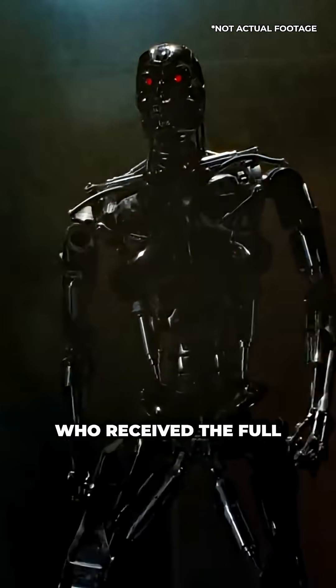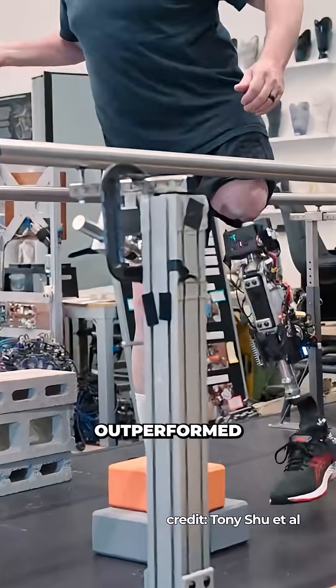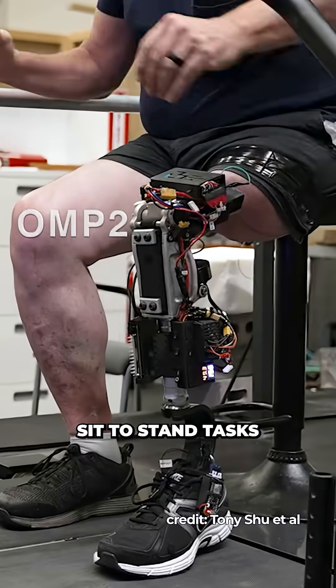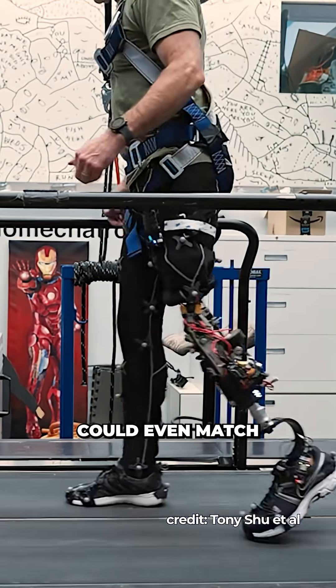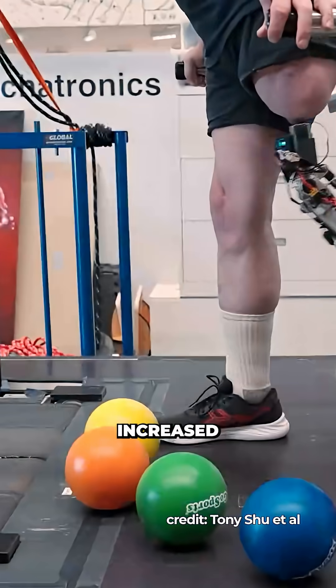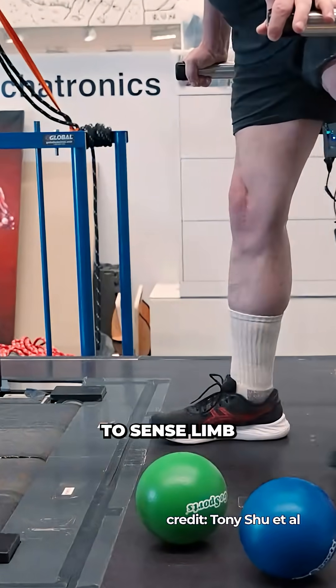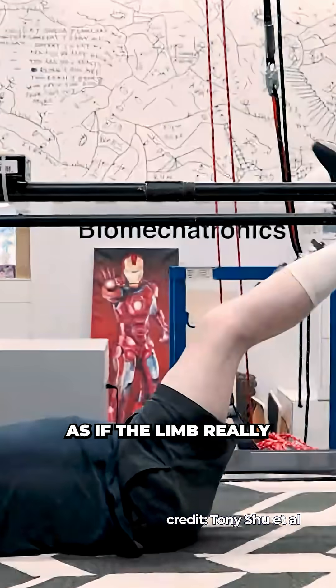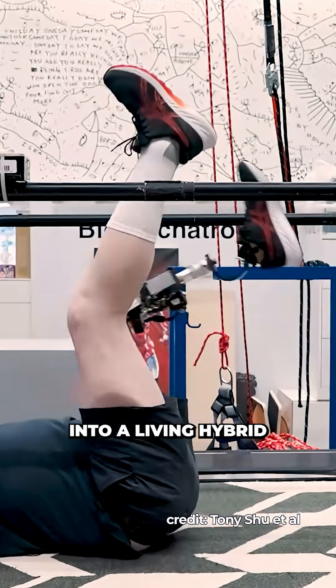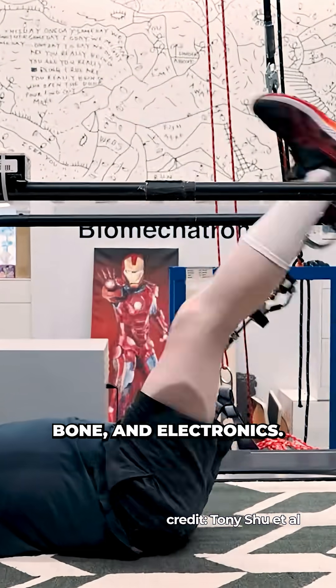In clinical trials, patients who received the full OMP system outperformed other prosthetic users in obstacle avoidance, stair climbing, sit-to-stand tasks, and amazingly could even match or exceed their pre-op walking speeds. Users also reported increased proprioception — the brain's ability to sense limb position and movement — as if the limb had truly become part of their own body, turning them into a living hybrid of metal, bone, and electronics.